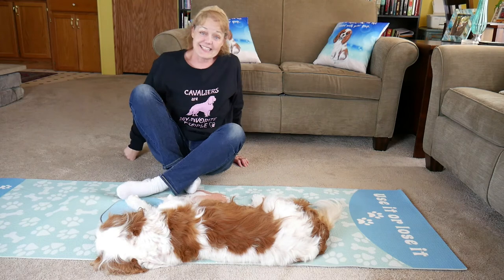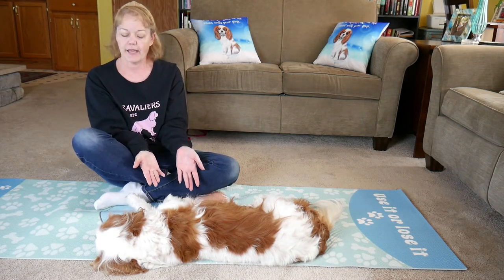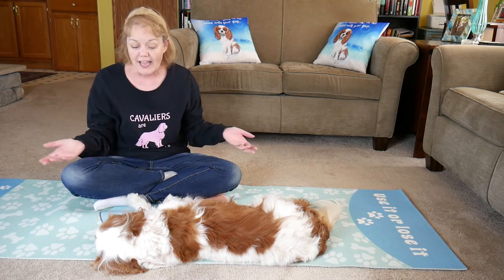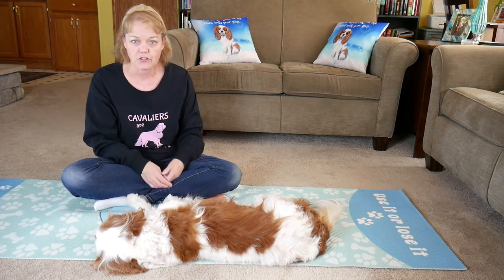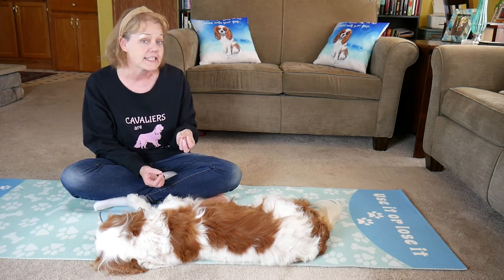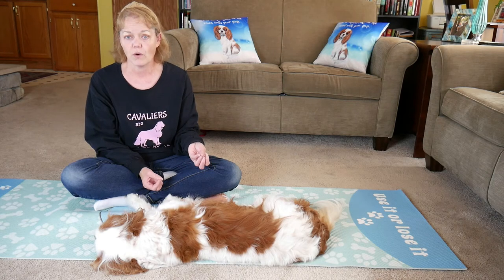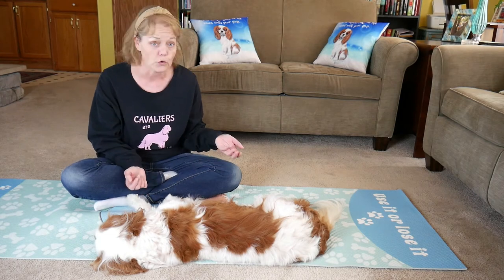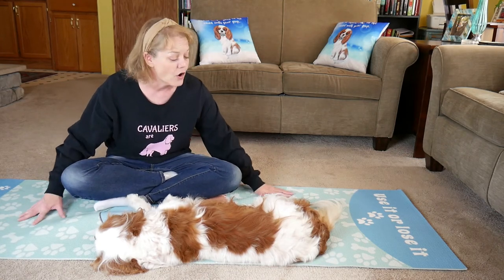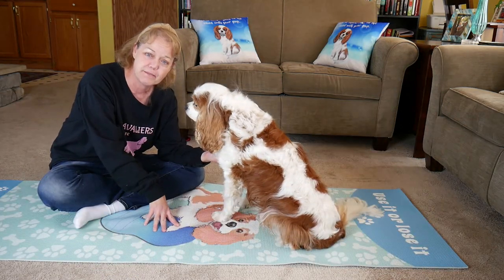Even though Dexter doesn't love a lot of touch and pressure, he hasn't left — and that always tells me a lot. I never keep my dog doing something they don't want unless the vet requires it. I always make sure my dog can leave; I'm not restraining him, he's not on a stay command. If I told him to stay, he'd stay even if he didn't like it — and I want to know he knows he can move or leave if he wants. He's conditioned to know that when we come to the yoga mat, we'll do massage, stretches, or fitness exercises, so he crashes out here on his own.